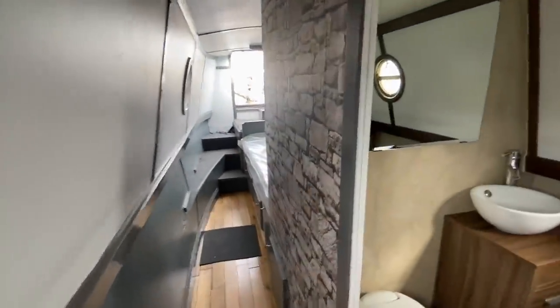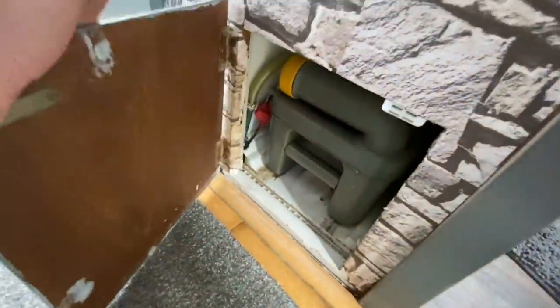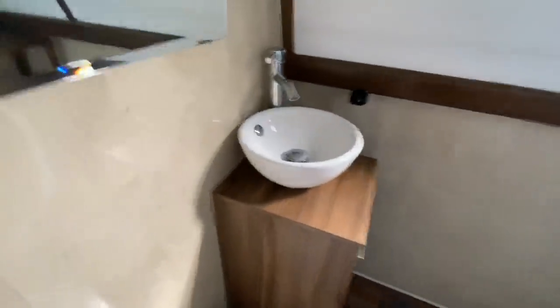Carrying on down the boat we come to the bathroom area. It's got an effective cassette toilet. There's a nice bowl, another cupboard for storage, and then a nice big quadrant shower as well, with some shelves just there if needed.